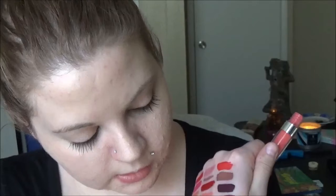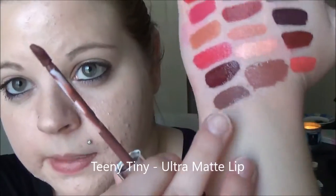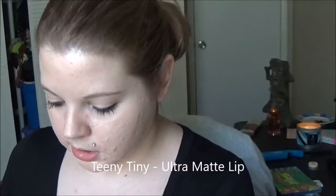Next is an Ultra Matte Lip called Ouija by Colourpop — I had to have it because of the name, I like my creepy stuff. There is Ouija — it's similar to Beeper but a darker color.